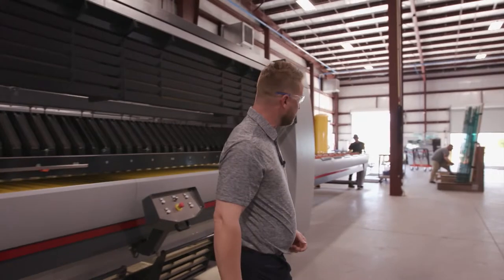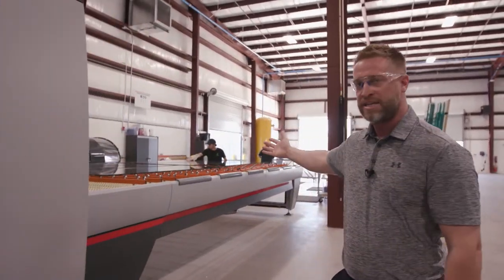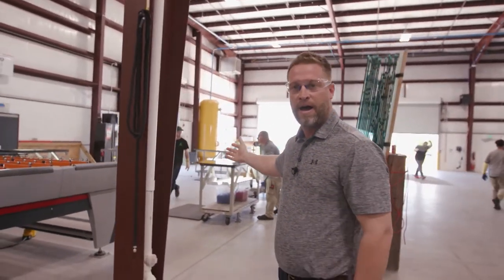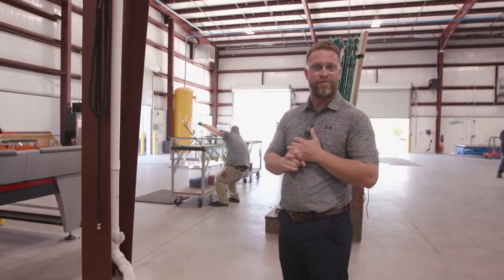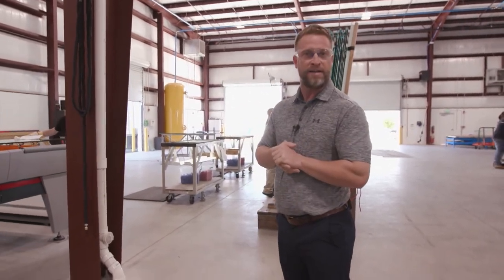Once the glass is done and quenched, it immediately comes out to the unload section. We do one last check in our QC department, where you see these gentlemen looking at the glass, reviewing the paperwork, measuring it, and making sure there are no seeds or bubbles from the float company — really making sure we've got a good product to send to the customer. That's what we really pride ourselves on.